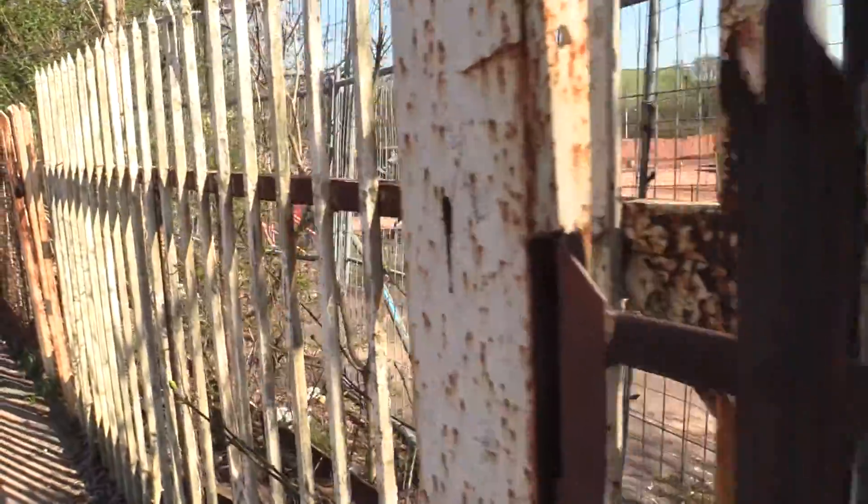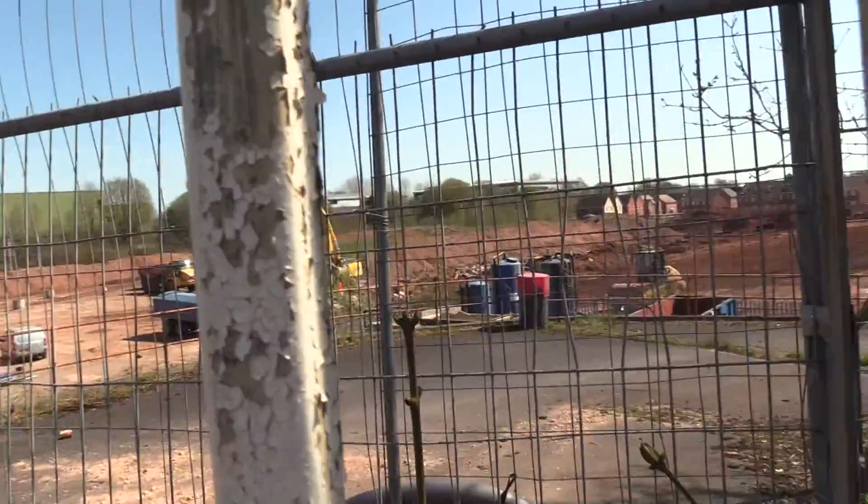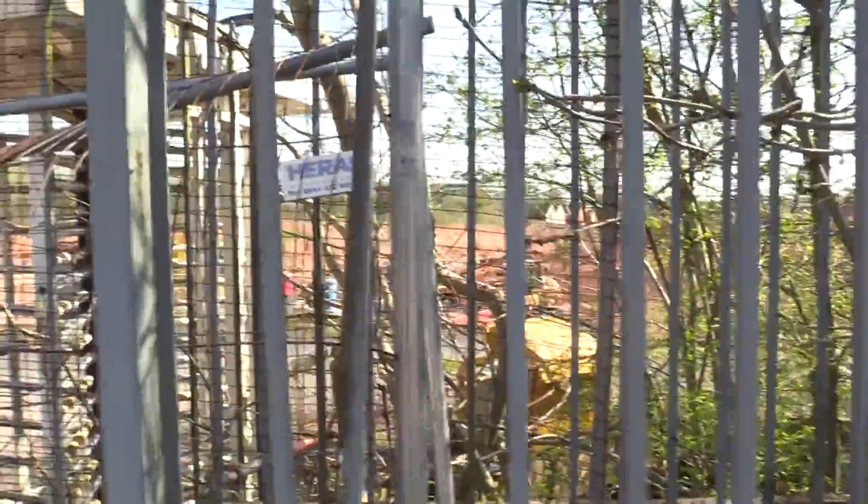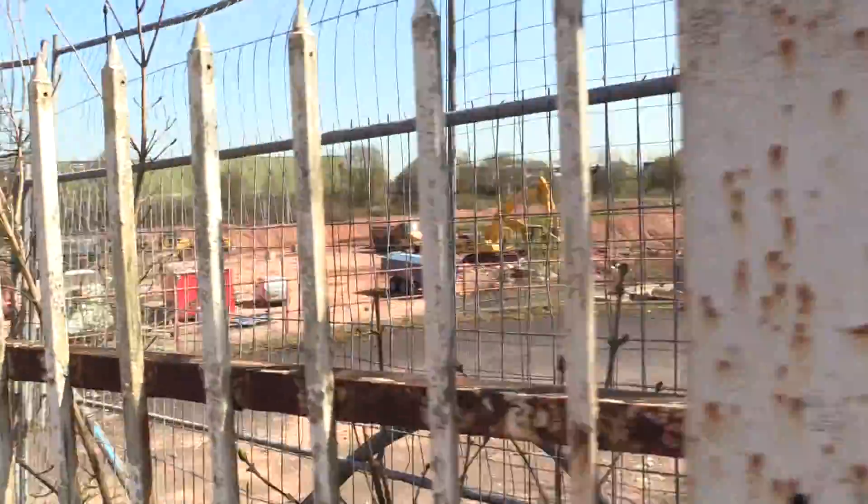Work going on down here. It's all closed off here, but you probably get the gist of it. Excavation's going on down there. It's not easy to tell what's going on, but anyway, work going on down there.